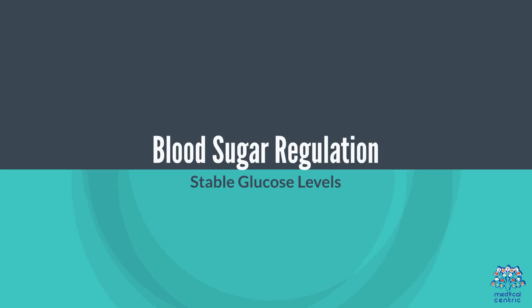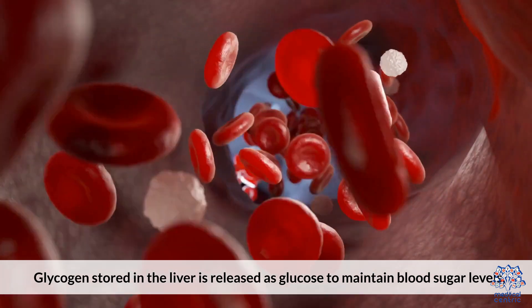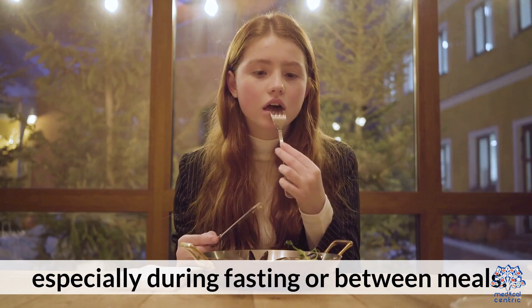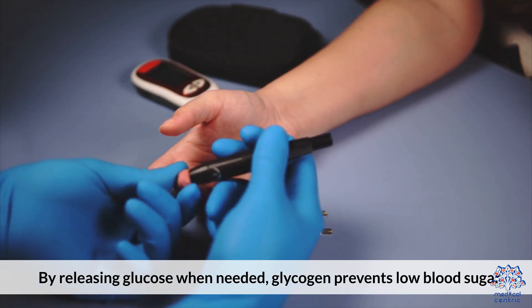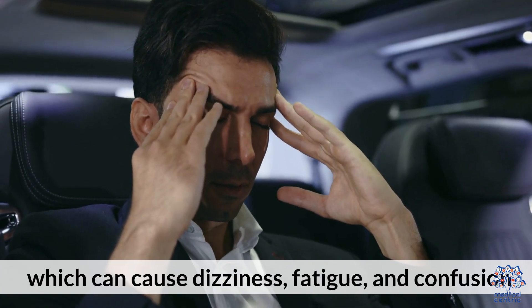Glycogen, stored in the liver, is released as glucose to maintain blood sugar levels, especially during fasting or between meals. By releasing glucose when needed, glycogen prevents low blood sugar, which can cause dizziness, fatigue, and confusion.